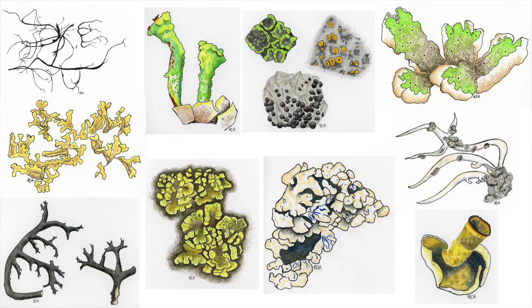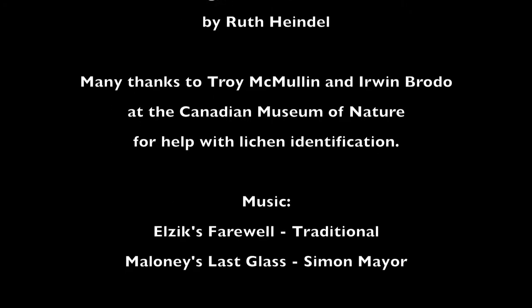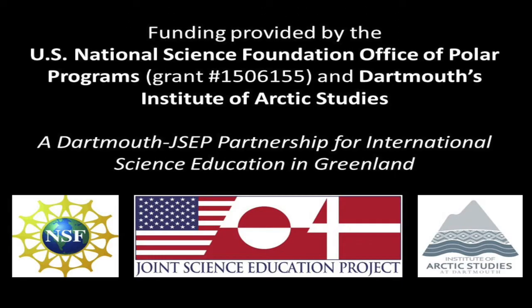The realization that lichens are everywhere — more beautiful and diverse than you would ever imagine.